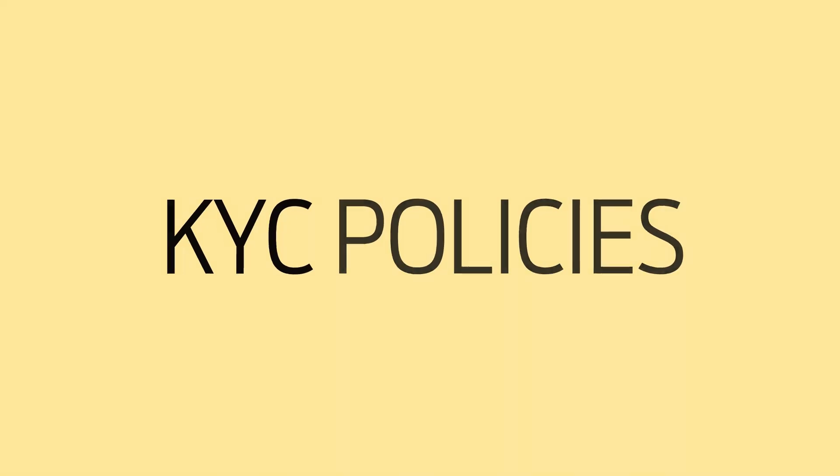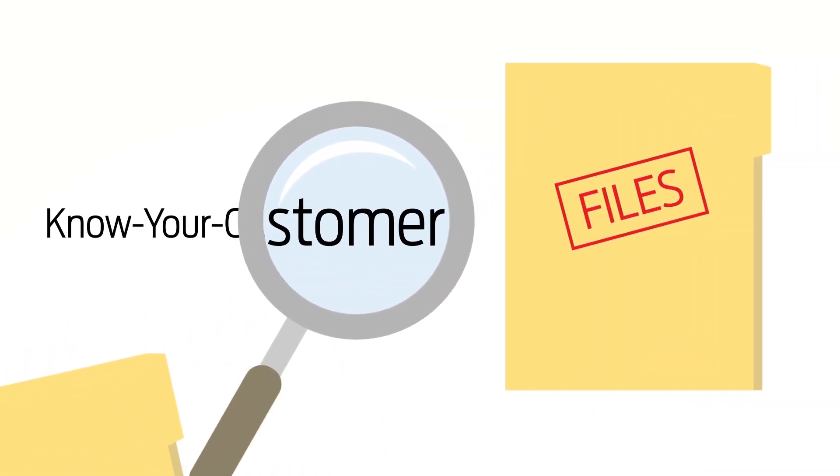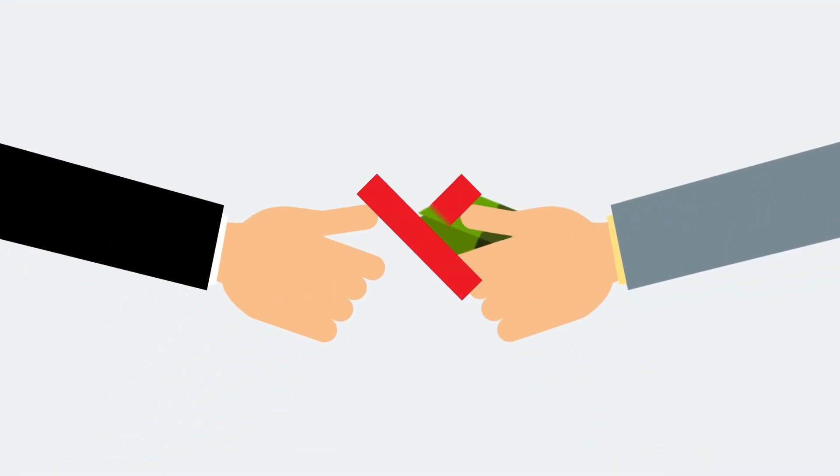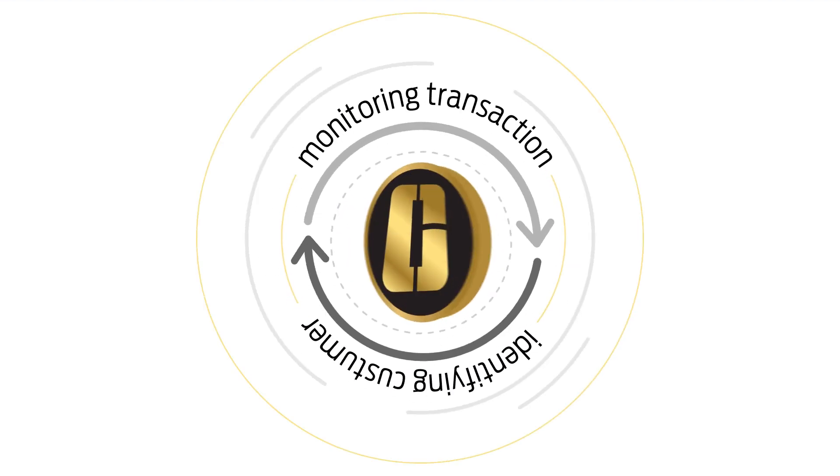KYC policies. The OneCoin blockchain consists of every transaction ever performed in OneCoin. Anonymous transactions are not allowed and the company strictly follows anti-money laundering policy, carrying out know your customer policies on different aspects of its activities.